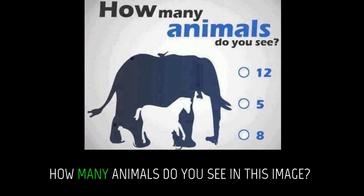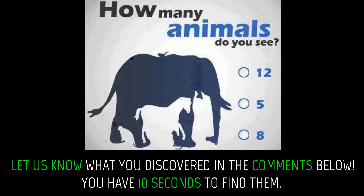How many animals do you see in this image? Let us know what you discovered in the comments below. You have 10 seconds to find them.